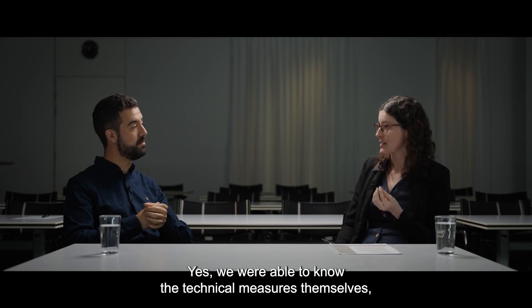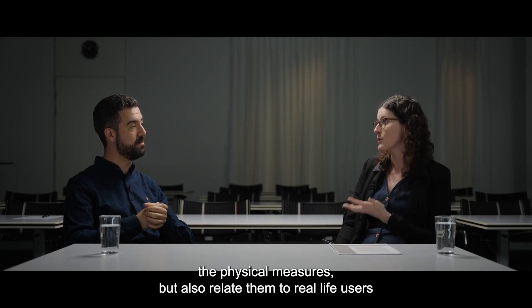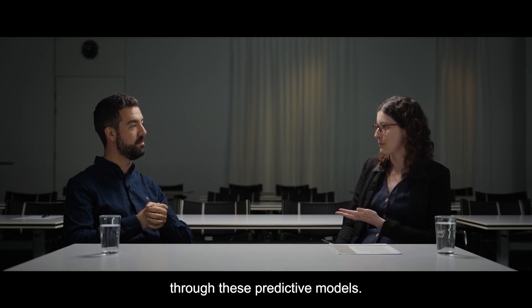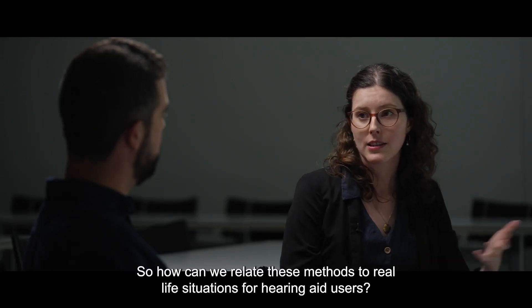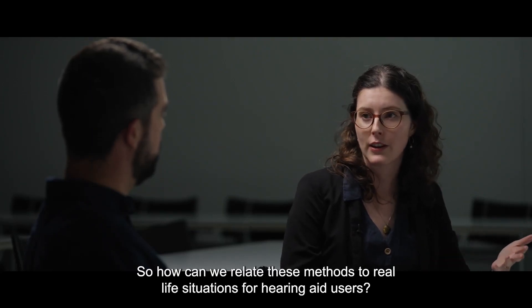So we're able to know the technical measures themselves — the physical measures — but also relate them to real life users through these predictive models. So how can we relate these methods to real life situations for hearing aid users? Was there anything we took into account in the design to make it more realistic?